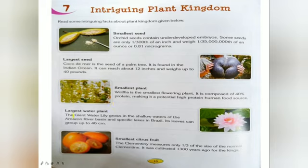Next we will study the largest water plant. The giant water lily grows in the shallow waters of the Amazon River basin and specific lakes in Brazil. It is the largest water plant that floats on the water's surface. Its leaves can grow up to 46 cm.